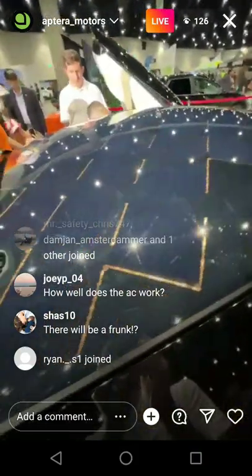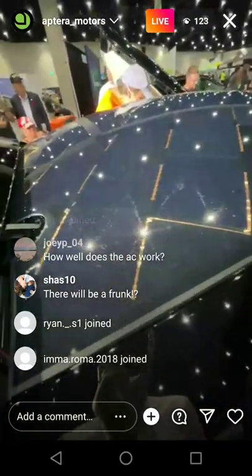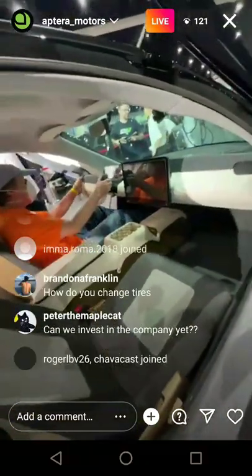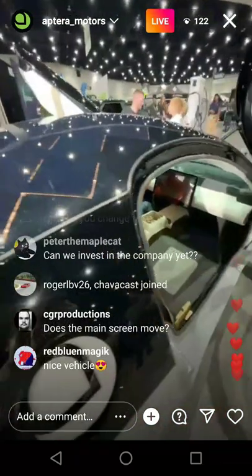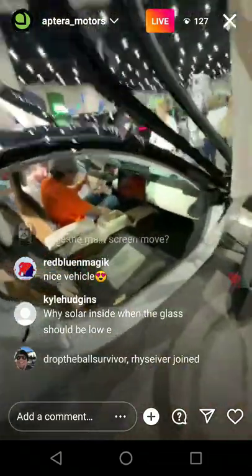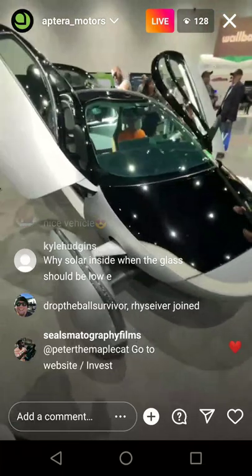We're not going to open the trunk on this vehicle — in Delta, we could totally do that and show you everything, but right now it's not the final design. With the yoke, it will at least go up and down — I'm not entirely sure if it telescopes, but there's some steering adjustment there. The age demographic is all over the place — it's everybody. Everyone loves Aptera.